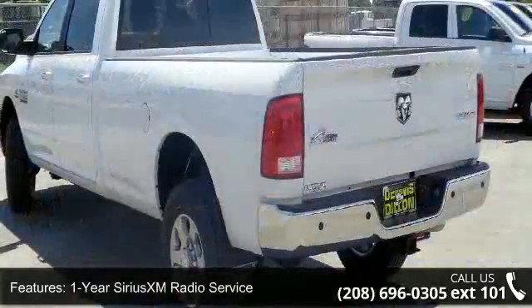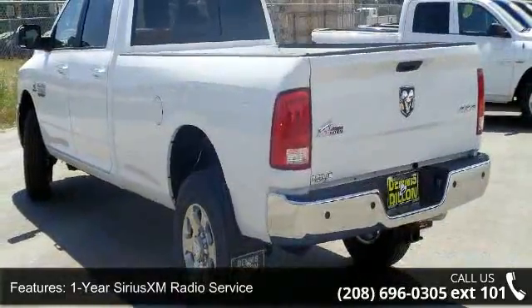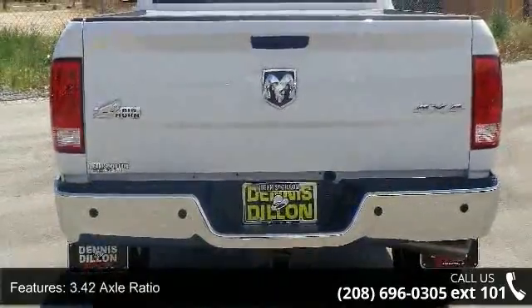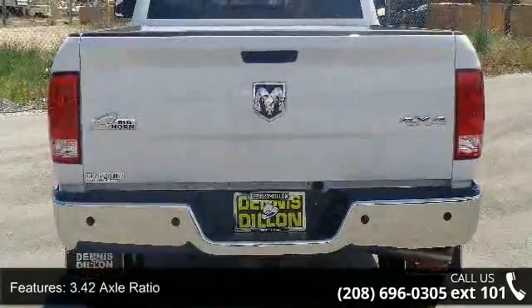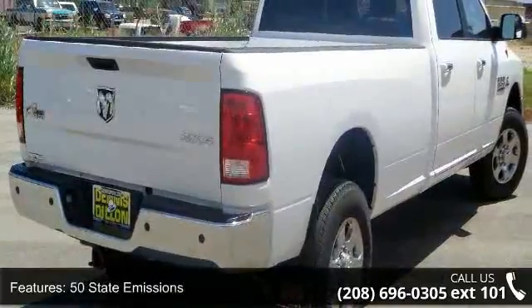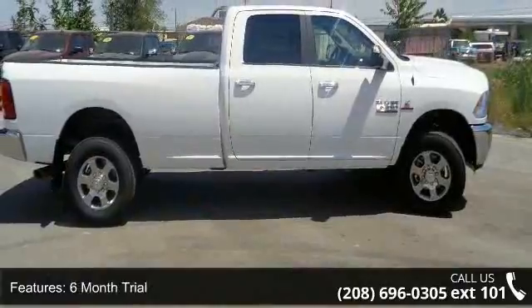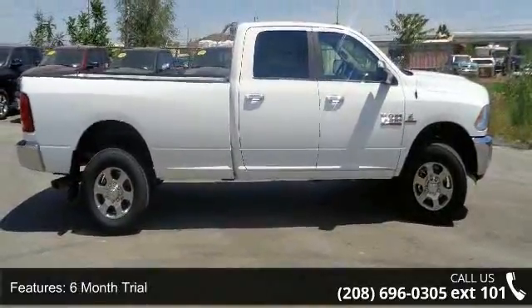This vehicle's top features include 1-year Sirius XM radio service, 115-volt auxiliary power outlet, 3.42 axle ratio, 50 state emissions, 6-month trial, 8.4-feet touchscreen display, Bighorn badge, Bighorn regional package, center hub, and cold weather group.